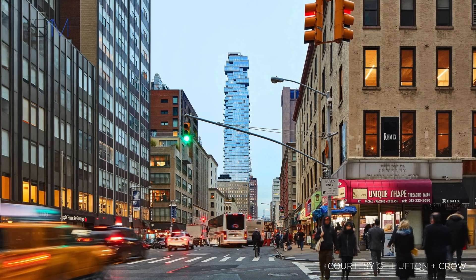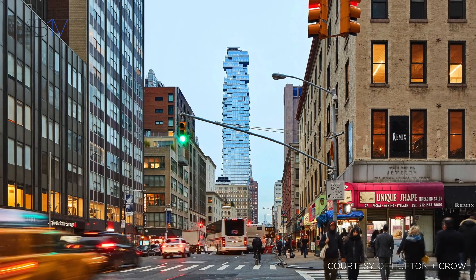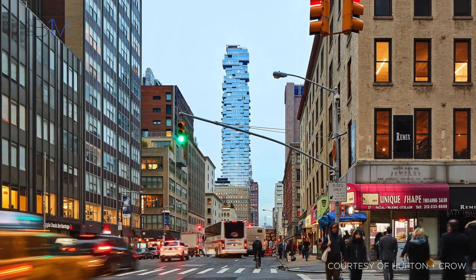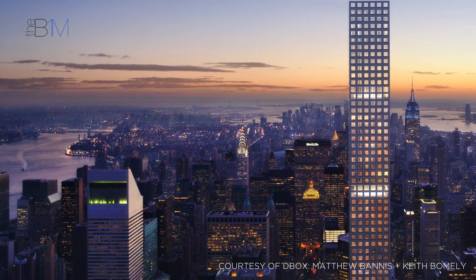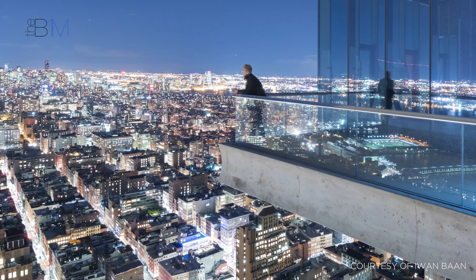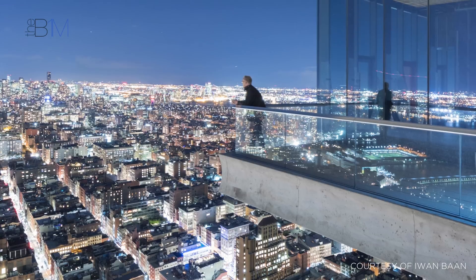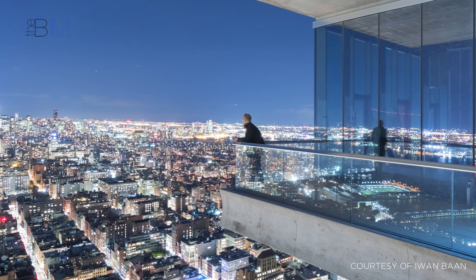However, perhaps more important than these engineering feats is the demand that is driving the construction of these towers. While early skyscrapers were commercial buildings, the majority of today's super skinny towers in New York are residential. Although these super skinny buildings cost a lot to build, the demand for trophy views in the city still makes them very profitable for developers.